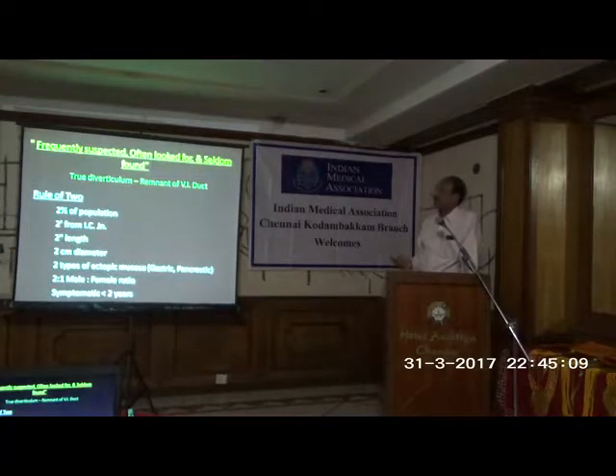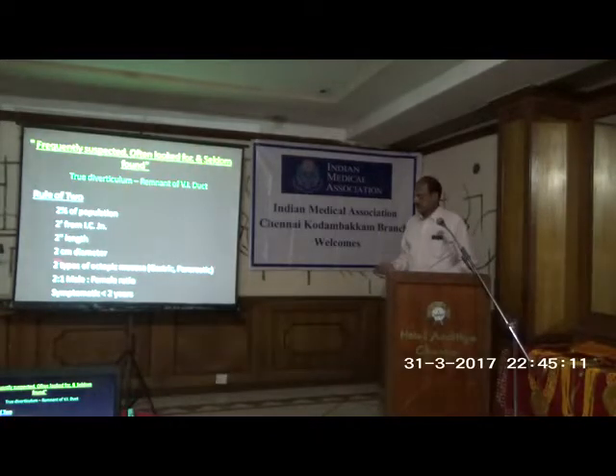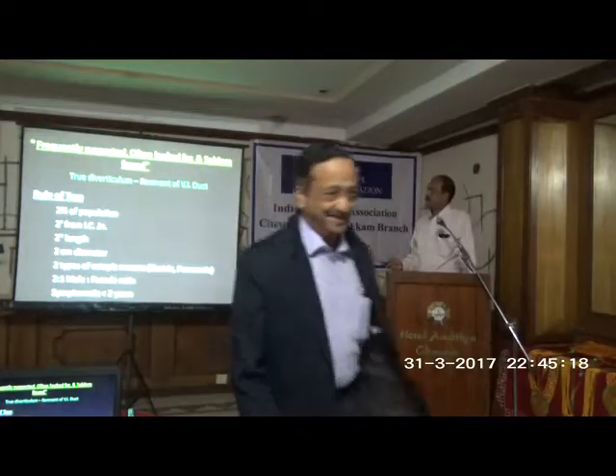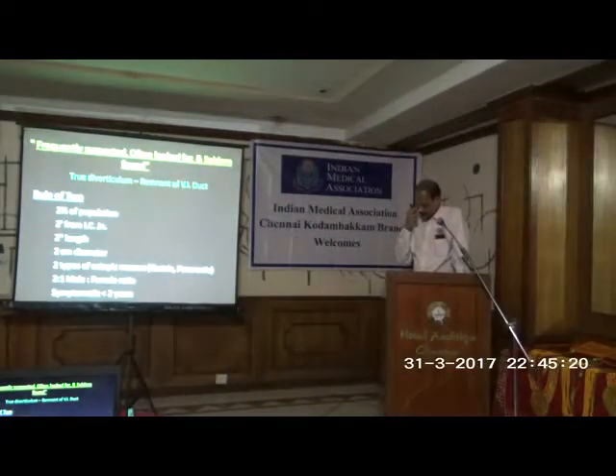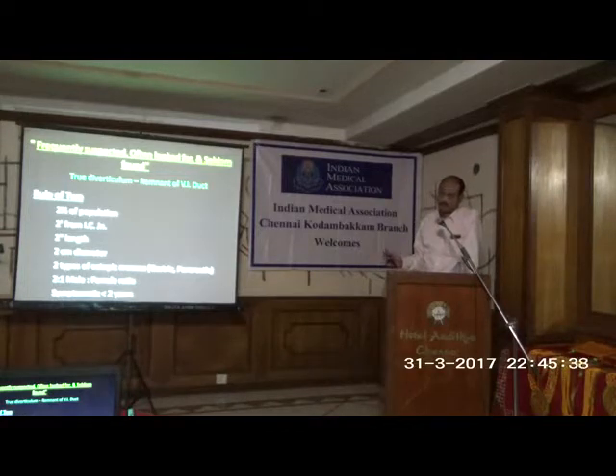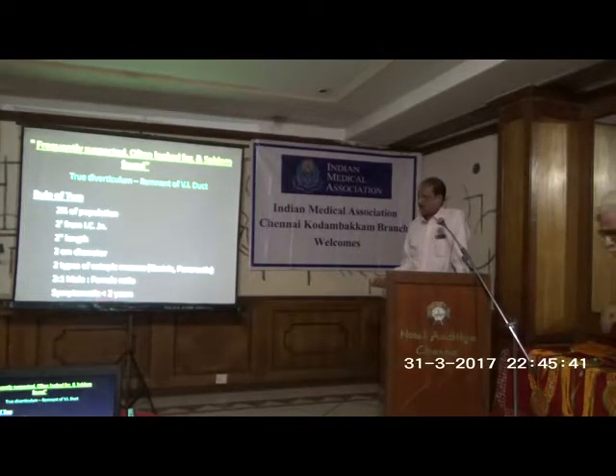A true diverticulum means it has got its own blood supply, as you can see here. The rule of 2 in Meckel's is always there. The first three 2s everybody knows: it is found in 2% of the population, 2 feet from the ileocecal valve, and 2 centimeters in size. But equally important: there are 2 types of ectopic mucosa — either gastric or pancreatic.